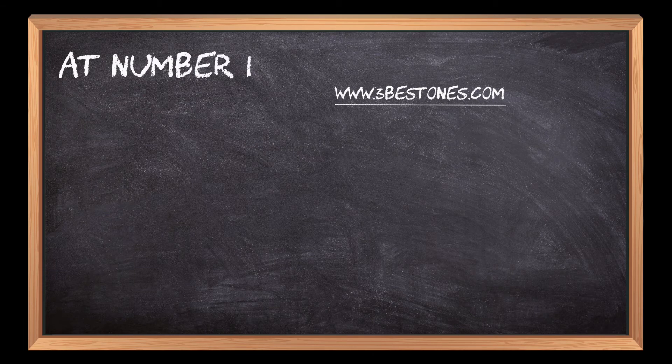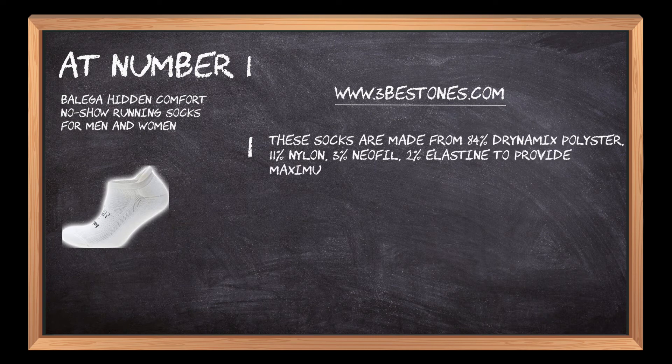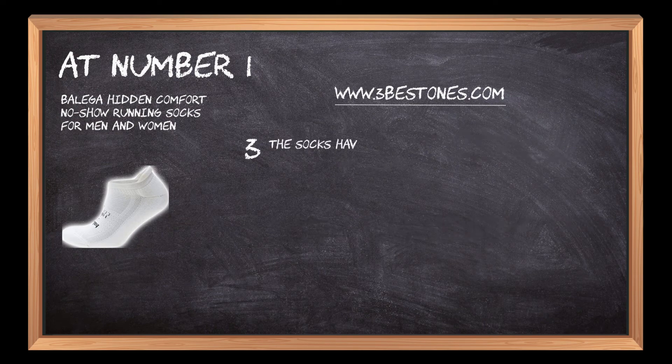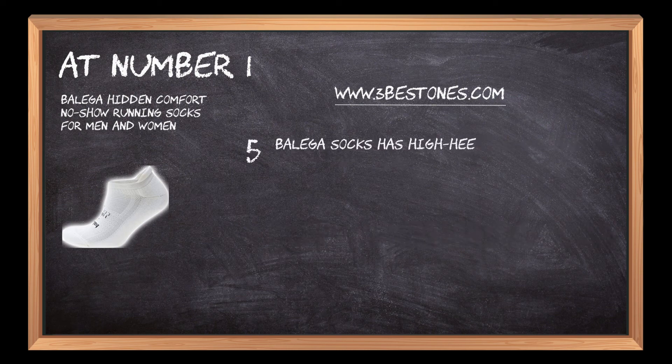At number 1: Balega Hidden Comfort No-Show Running Socks for Men and Women. These socks are made from 84% Drynamix polyester, 11% nylon, 3% neophyll, and 2% elastin to provide maximum comfort. Its Drynamix polyester keeps moisture away from skin and prevents various diseases. The socks have microfiber mesh ventilation that keeps the feet dry and free from odor. This accessory possesses a hand-linked seamless toe box that minimizes friction and prevents chafing on top of the foot. Balega Socks also has a high-heel tab and deep-heel pocket that prevents the sock from slipping down.